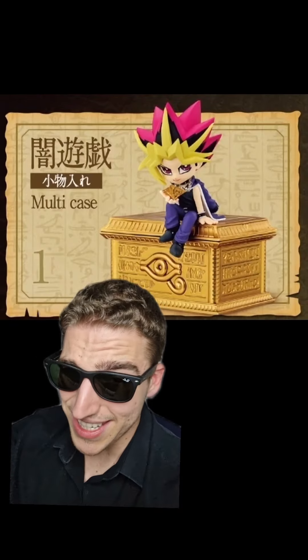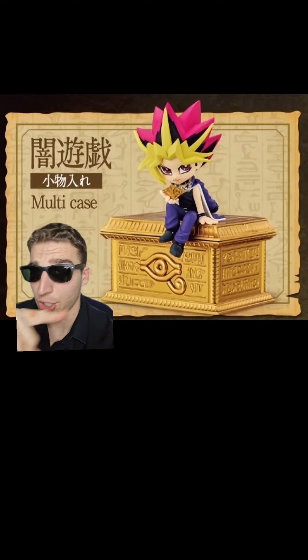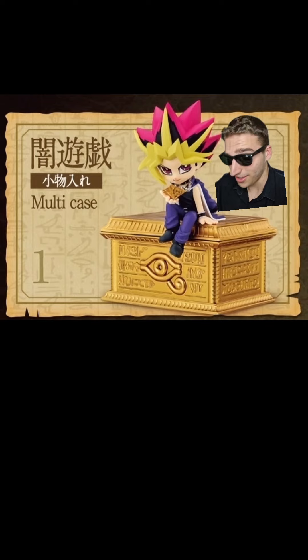We're in the top three territory, starting with the Pharaoh. This is not only super cool looking, but unlike Kaiba, actually useful. You can open this up like a chest and put stuff in it. Also, are we not going to talk about the unspoken rizz of the Pharaoh? Look at how he's looking at us and holding the puzzle. It's game over.